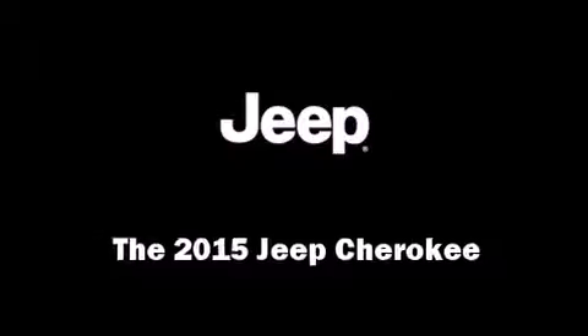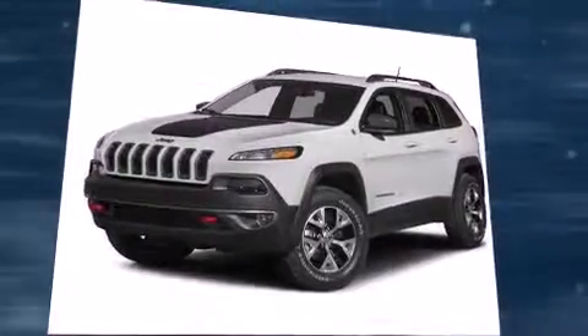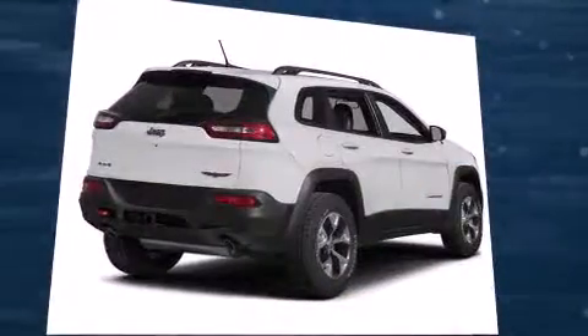The 2015 Jeep Cherokee. It features an automatic transmission, four-wheel drive, and a 3.2-liter six-cylinder engine.